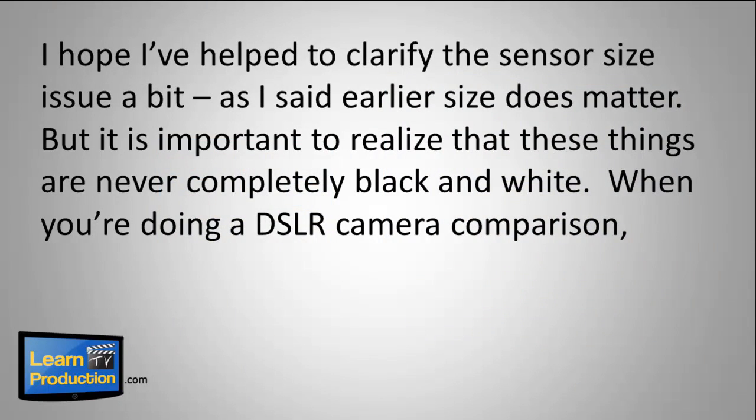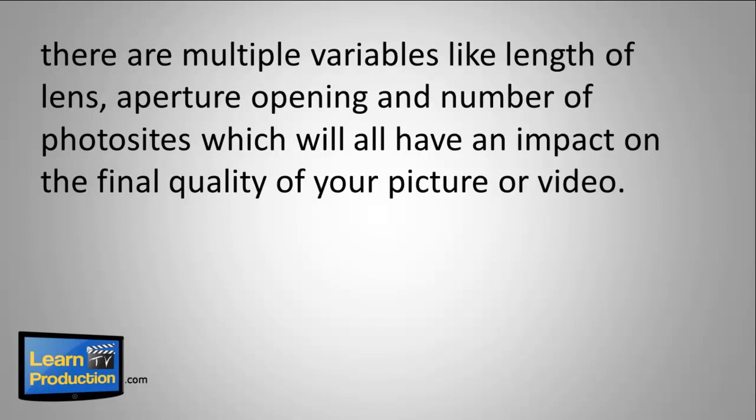I hope I've helped to clarify the sensor issue a bit. As I said earlier, size does matter. It's important to realize that these things are never completely black and white. When you're doing a DSLR camera comparison, there are multiple variables like length of lens, aperture opening, and number of photo sites, which will have an impact on the final quality of your picture or video.